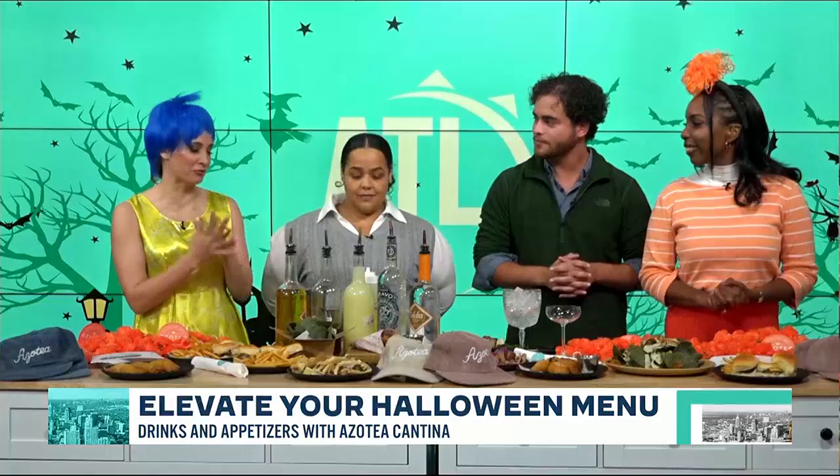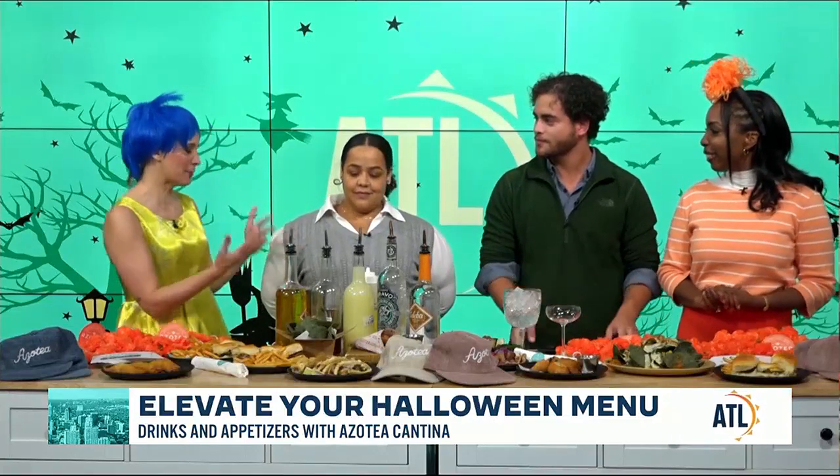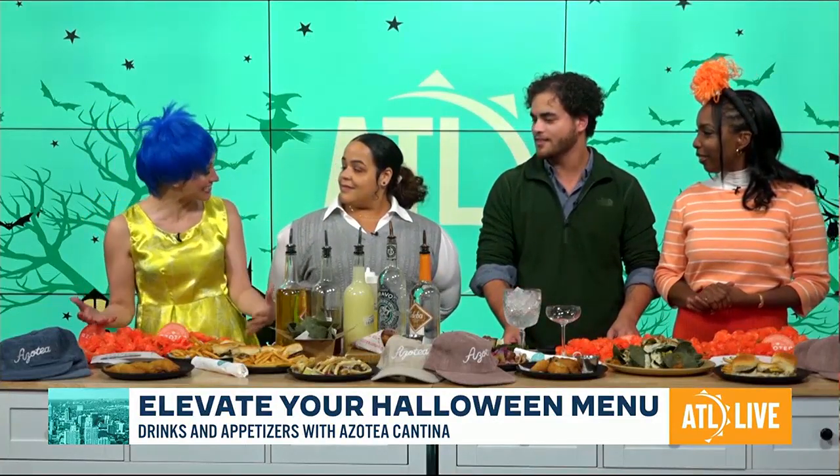Let's get you in here, Lexi — food, beverage, all the things. Typically people get their pizzas and their hamburgers, so we don't think about cantina food for Halloween. But you guys clearly delivered. Let's start with the cocktail and the mocktail first.